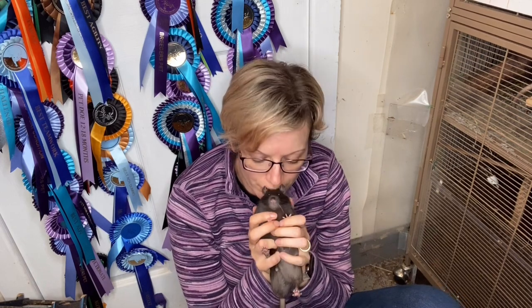Hi everyone and welcome to Asami Rat Care. Today's video is going to be all about the wonderful bucks. I'm going to do a series of videos — whilst I'm still doing the genetic stuff — for those of you who are more pet-focused, looking at bucks and does.